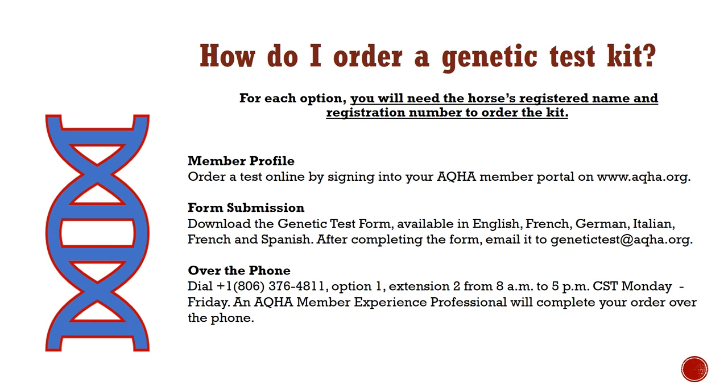Over the phone, you can order your kit by calling 1-806-376-4811, option 1, extension 2, from 8am to 5pm CST, Monday through Friday. An AQHA member experience professional will complete your order over the phone, and you will need to ensure you have all the necessary information in place to order the kit.